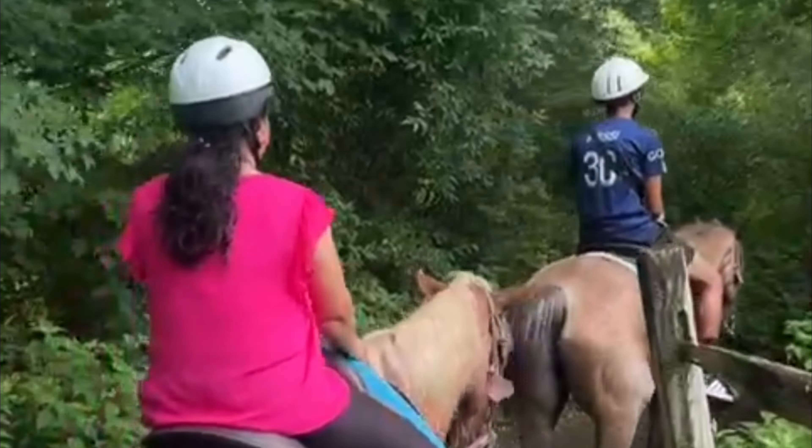Hello friends, welcome back to my channel Alif's Diary. Today we will be exploring Pocono Mountains, or Poconos — a hidden gem in the state of Pennsylvania. It's an amazing and beautiful scenic drive with lots of activities for all ages, valleys, waterfalls, and lots of things to do here.